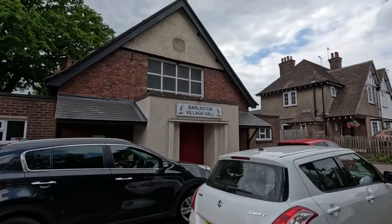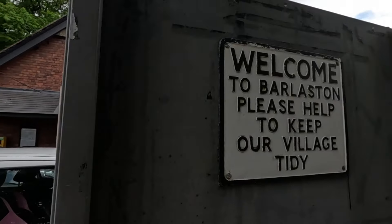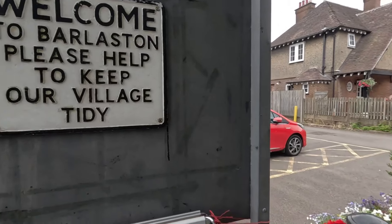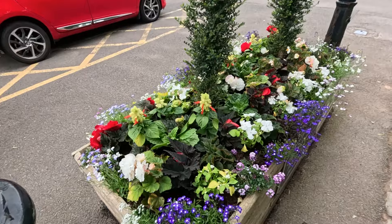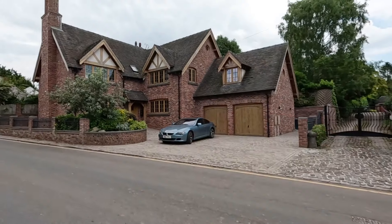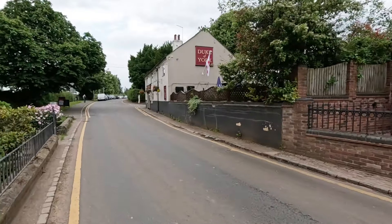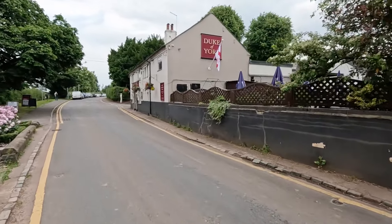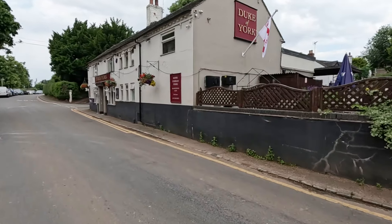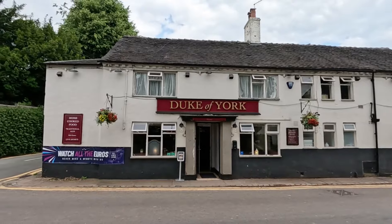And here we have the village hall. Lovely flowers once again outside the village hall. Another nice house here — this one's much newer of course. After walking up that hill I didn't know this was here — that is the Duke of York pub. I think I've earned myself a pint. Duke of York pub. Let's go and have a pint.